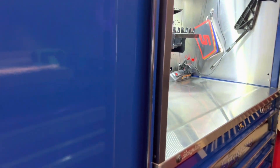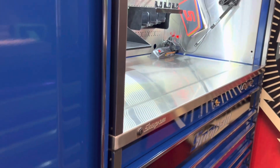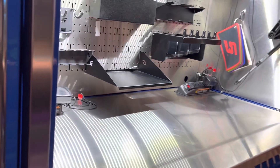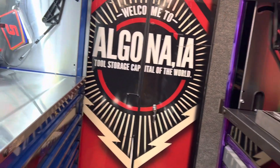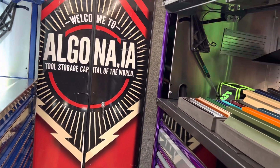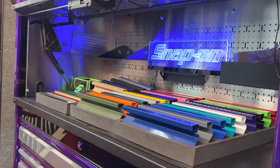Let me get these boxes real quick — it's kind of tight back here. We've got to see this one too; that one was really nice because it's got the shelves and the slide on this one here.